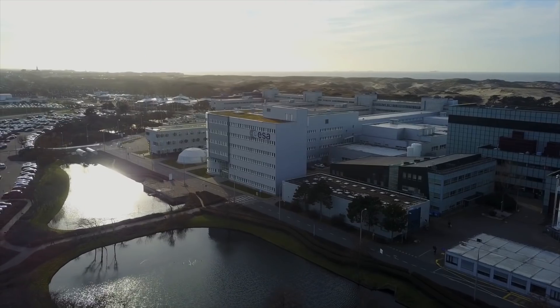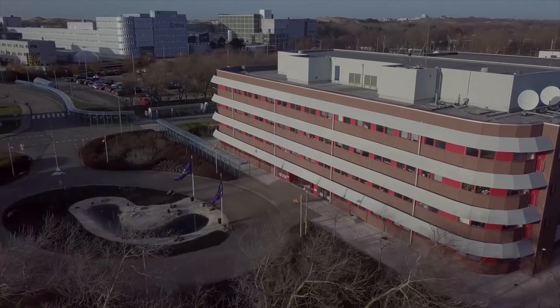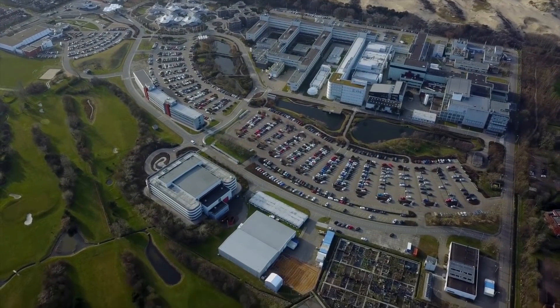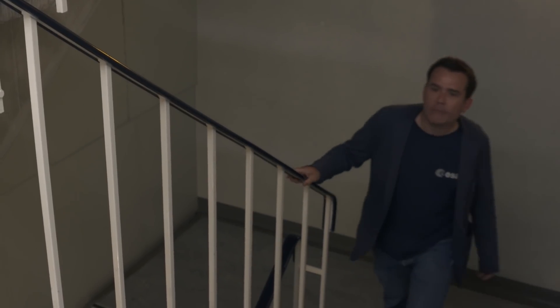Hello, I'm Sean Blair for ESA Web TV and I'm here in ESTEC in the Netherlands, which is the technical heart of the European Space Agency. This is the place where engineers and scientists develop new technologies and missions to explore the solar system. And once in a while, a little bit of the solar system comes back to visit us. That was footage of a fireball passing over ESTEC — there have been half a dozen fireballs recorded passing over the technical centre in the last year. So let's find out a little bit more about them.